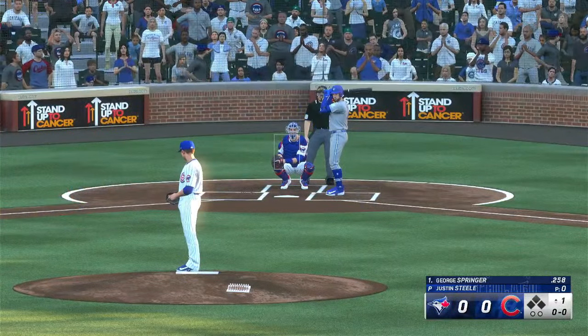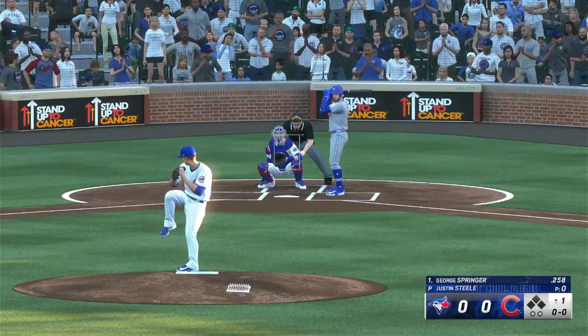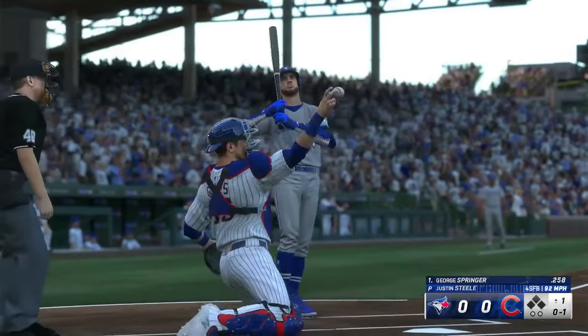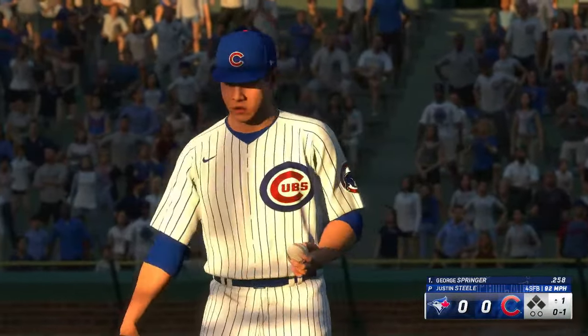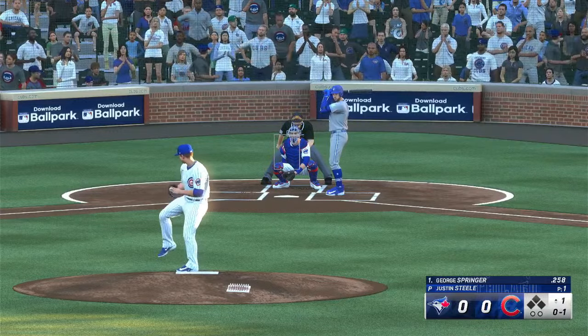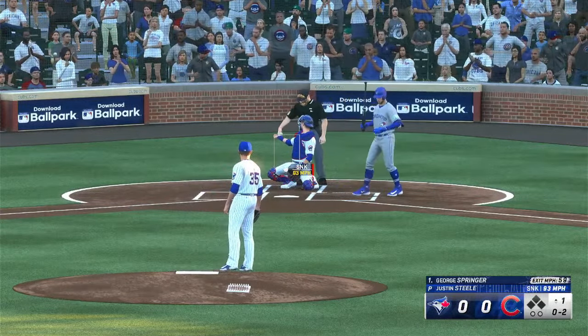Now it's the veteran outfielder, George Springer. Here it comes — and a swing and a miss there. First pitch. Here comes a pitch, and this one chopped on the ground but foul.